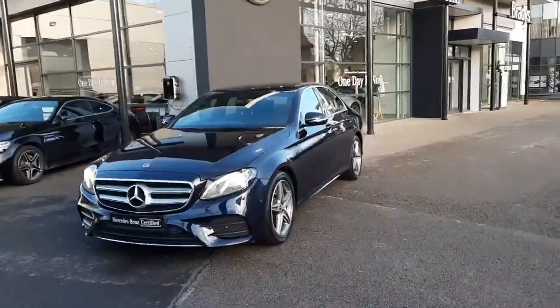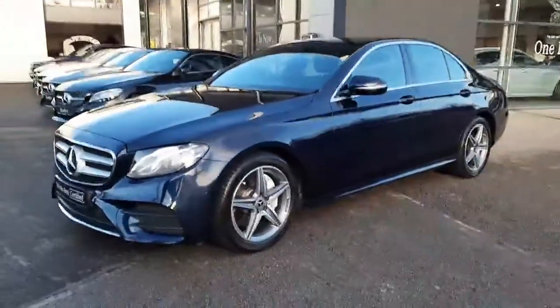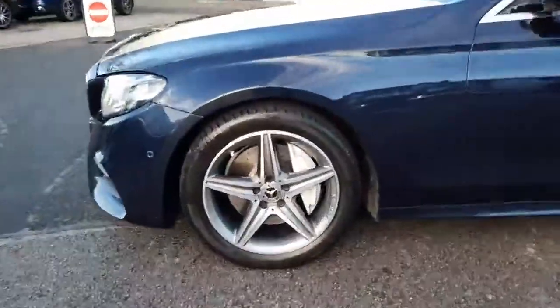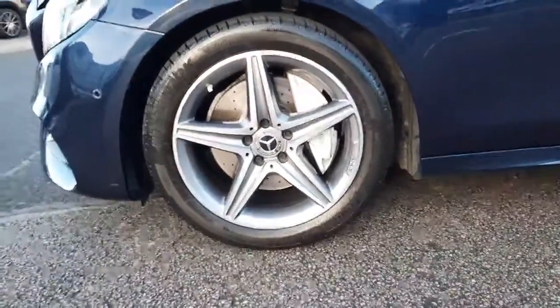Hi folks, Sean here from Brady's Mercedes-Benz and I'm about to take you around this 2021 E220 AMG Sport. This car is finished in a Cavansite blue metallic paint. It sits on five-spoke AMG alloy wheels. It has ventilated front disc brakes.